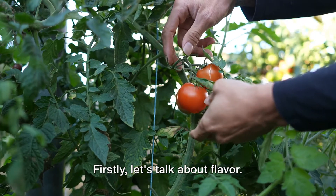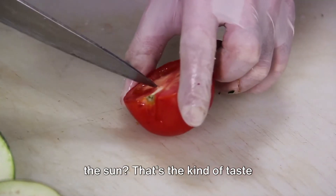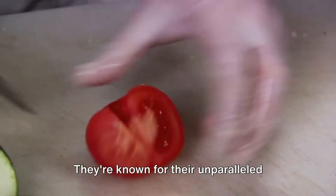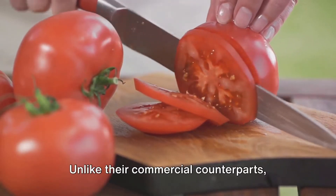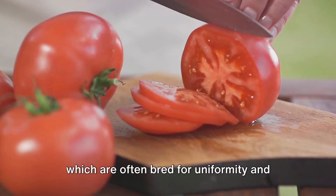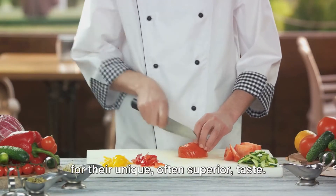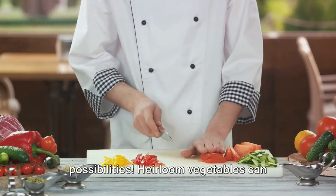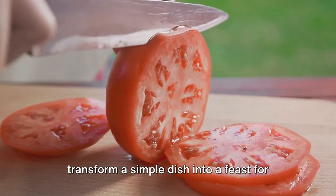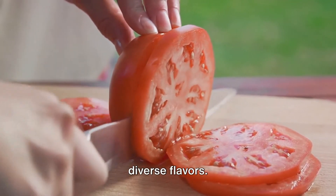First, let's talk about flavor. Have you ever bitten into a fresh, juicy tomato straight from the vine and tasted the sun? That's the kind of taste experience heirlooms offer. They're known for their unparalleled flavor profiles. Unlike their commercial counterparts, which are often bred for uniformity and long shelf life, heirlooms are cherished for their unique, often superior taste. And let's not forget about the culinary possibilities — heirloom vegetables can transform a simple dish into a feast for the senses, with their vibrant colors and diverse flavors.